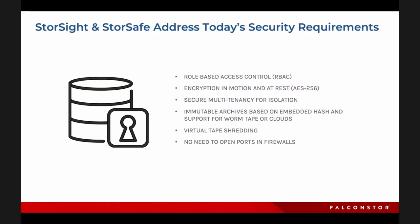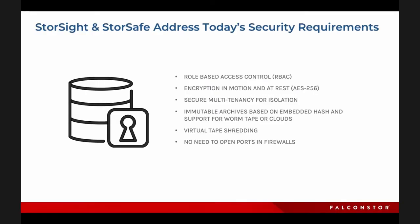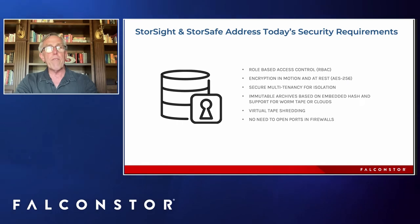StoreSite and StoreSafe, along with secure data containers, give you a total security package: role-based access controls, encryption in motion or at rest, secure multi-tenancy, and immutable archives based on embedded hashes with support for WORM tape. We also allow for virtual tape shredding and no need to have external ports open in your firewalls.